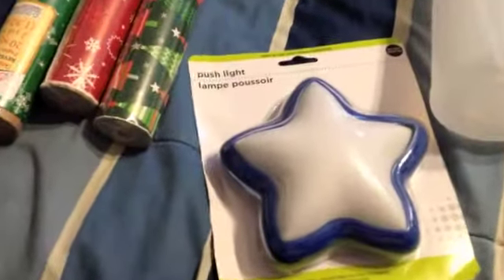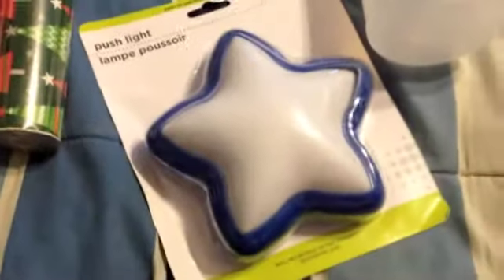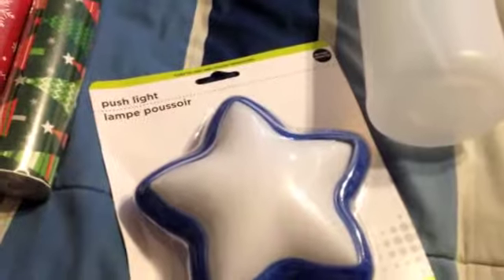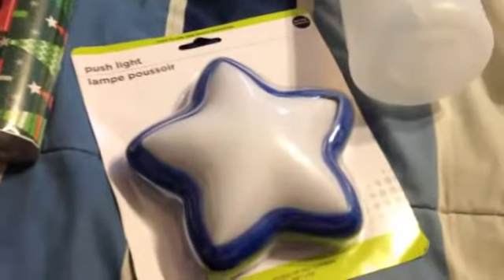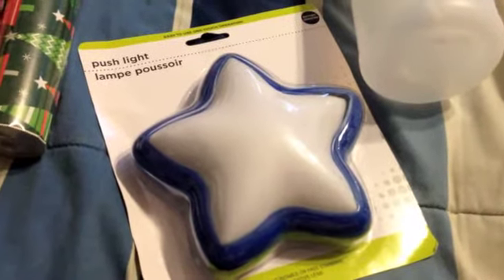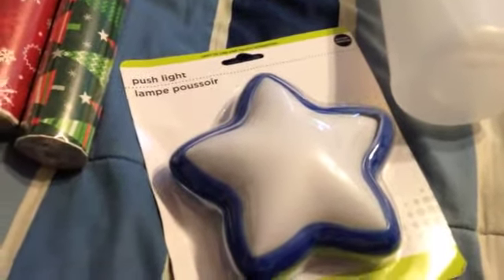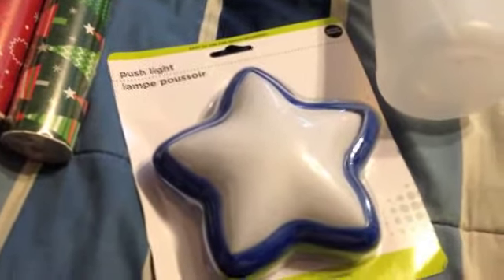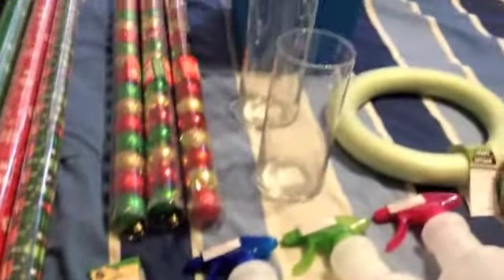Last but not least, I got a push light — a blue star. I've seen other people use them and I'm not sure how it'll work, but I've been needing a few spots in my house lit up, mainly my basement laundry room. I'll test it out and let you know how it goes. I'm also thinking about using it in my kitchen snack cabinet, which is pretty dark and deep — you've probably seen that in my other haul video. And that's it, plus the two vases.